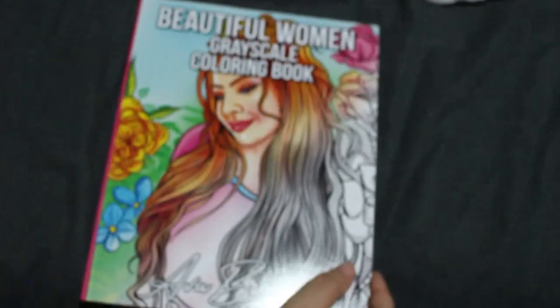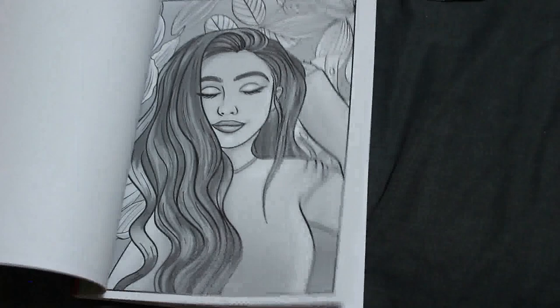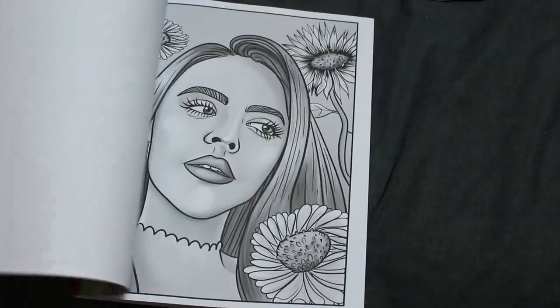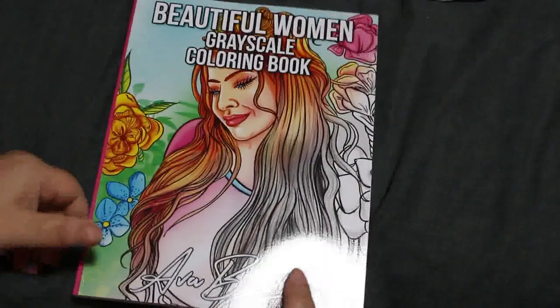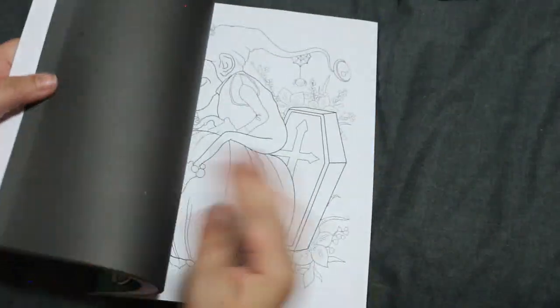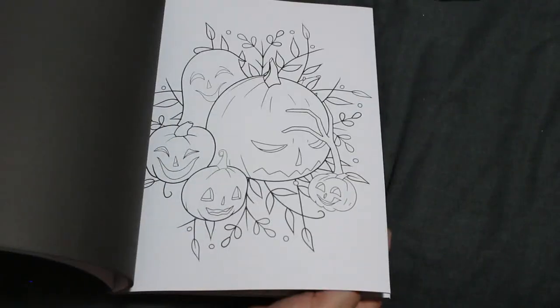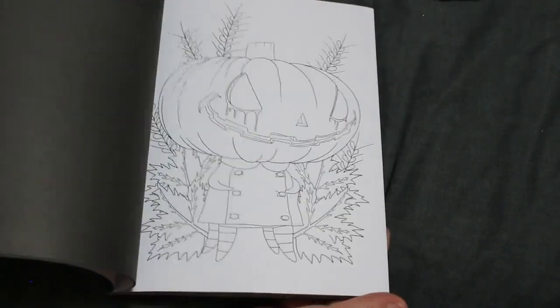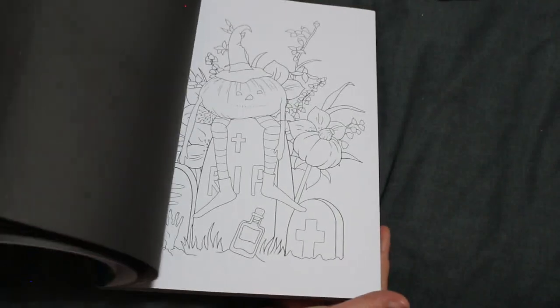We've got Ava Brown Beautiful Women Grayscale Colouring Book. I like some of these — really nice images, not too difficult to colour. Get the markers out on that one. Then Halloween Colouring Book by Ava Brown — I love this again. All cute Halloween pictures, two of each. Not going to take too long to do some of those, so they'll be quite fun to do over Halloween.